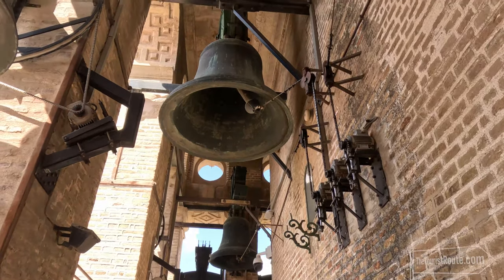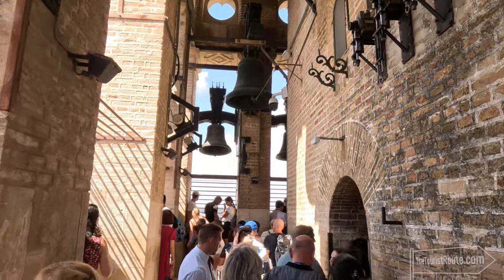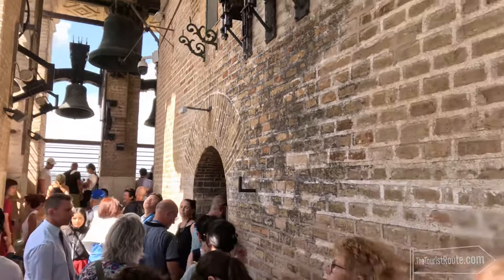It's a very popular attraction, so it can be a bit of a squeeze to move around, and please be mindful that you are going to be under the bells, which do ring on the hour and are quite loud.